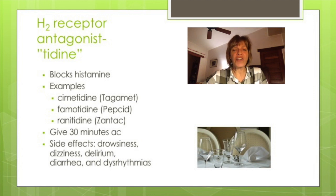Especially watch elderly patients taking cimetidine for confusion. As a side note, histamine also plays a role in our wake cycle, so if we block histamine, drowsiness will occur.